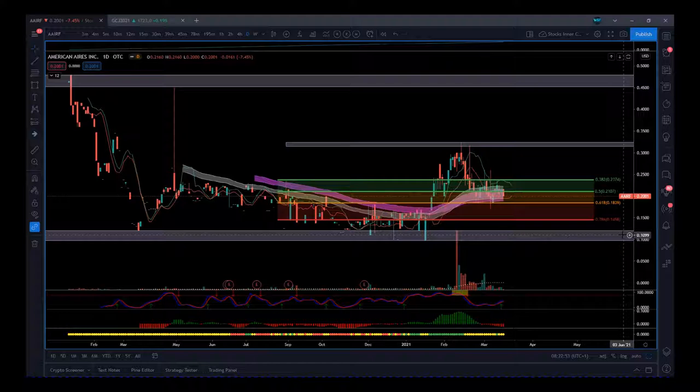It's a cheap stock right now, still in development. If they get this right though, this could be really cool. It's not been listed very long — just over a year. This is the daily chart.